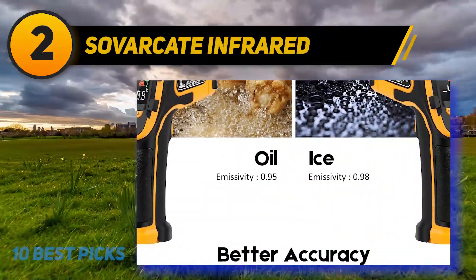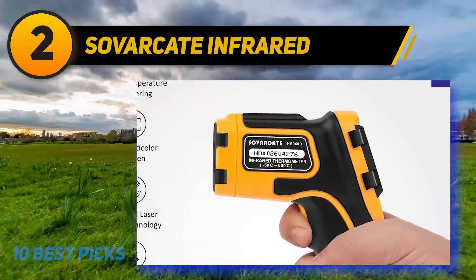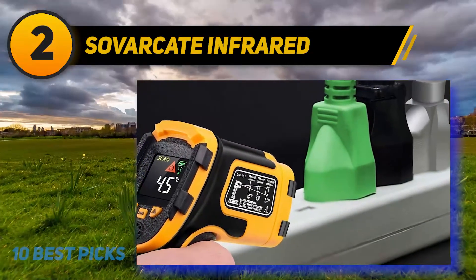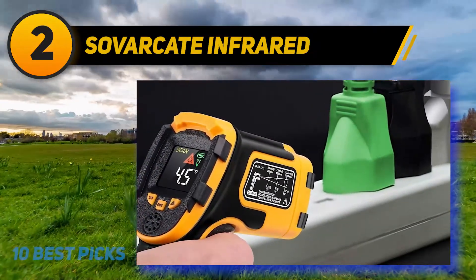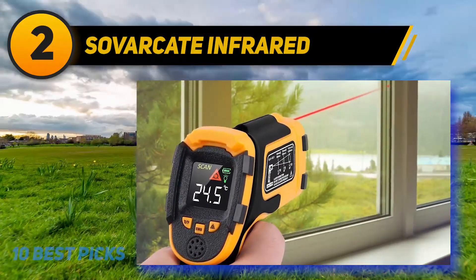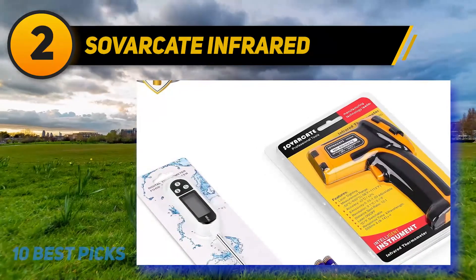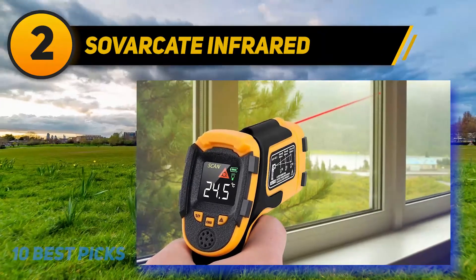One of the best things about this unit is the ease of use. The trigger is simple to activate and gives accurate measurements. It has a really fast response time of 500 milliseconds and gives a value within 2% of the real temperature. The Sauvacate Infrared Thermometer also comes with a bright display screen that sports backlighting for use in low light conditions. It comes with a sturdy build made from ABS plastic with a comfortable grip, even for delicate hands.